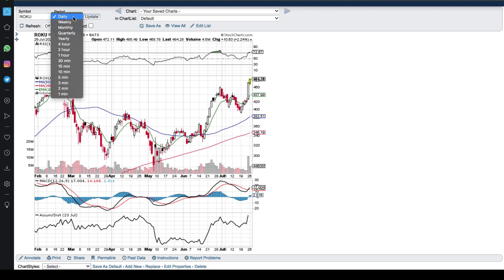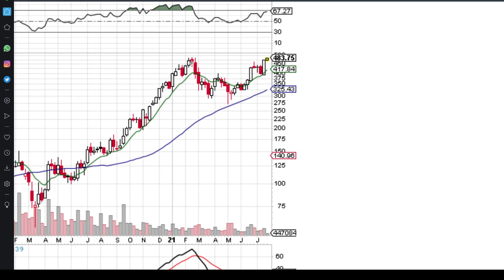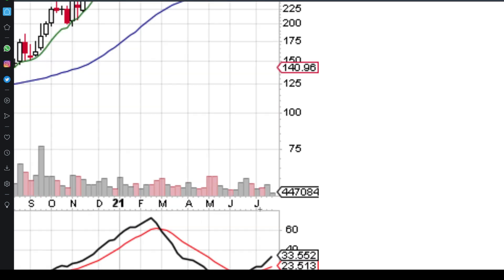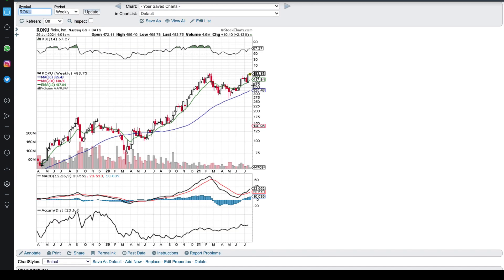Let's get into the chart pattern first. Going down to the weekly chart, you can see a perfect cup and handle formation, and most importantly in the handle you have the perfect volume characteristics — a decrease in sellers and an increase in buyers — which signals strength at this point in the chart. This is a literally textbook example of what a cup and handle is and should look like.